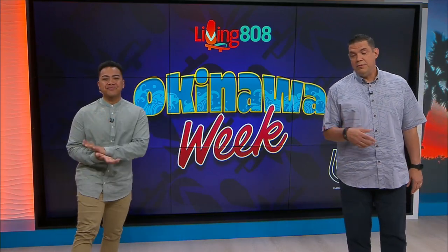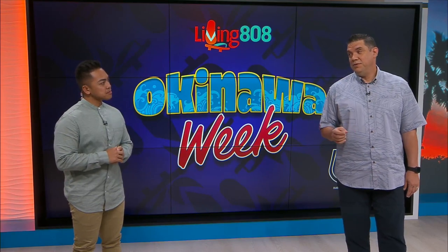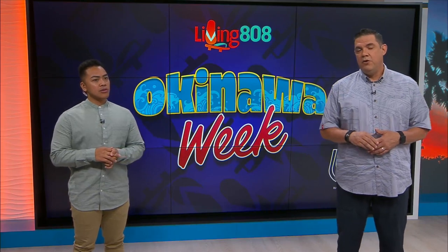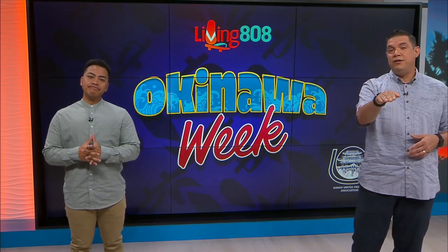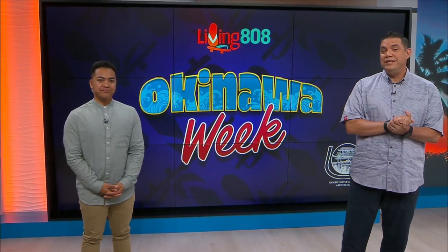Don't forget to check out our website. Sam Choy had a great 808 tip about sweet potato and brown spots that you might see in it. Check that out at KH12.com. While you digest all of that information about Okinawan food, we're going to talk to you about the importance of Hawaii's natural ecosystem.